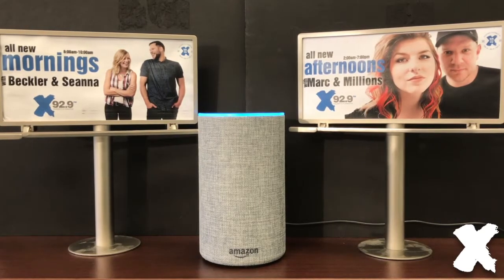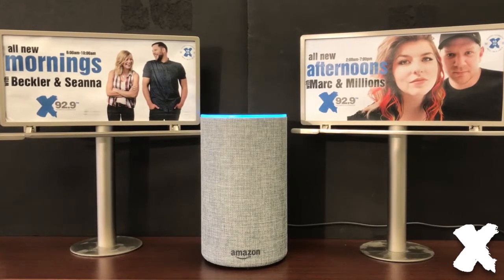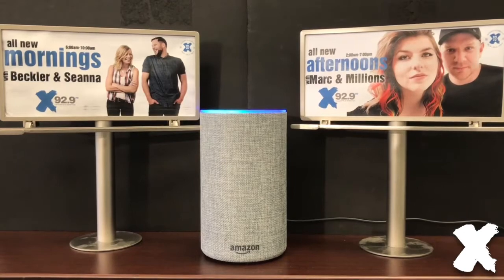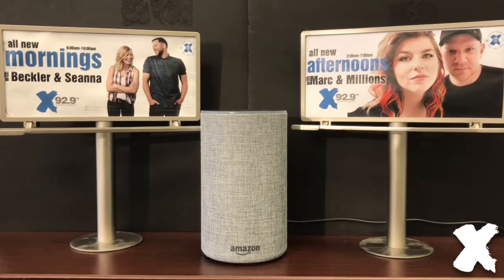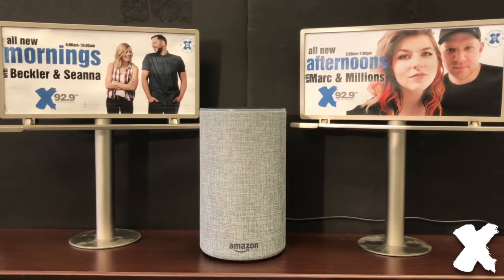Here are your on-demand options. You can play B&S in 20 minutes or less or today's X Mornings news. What would you like to listen to? X morning news. X morning news.